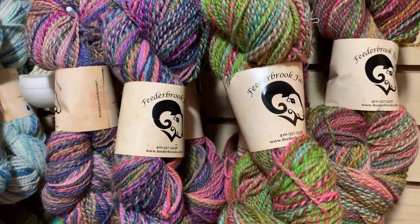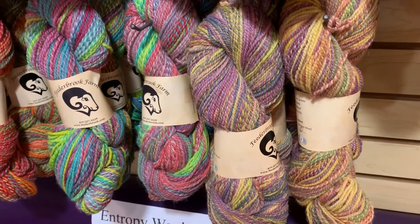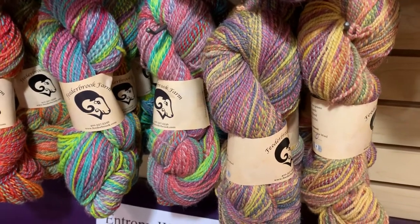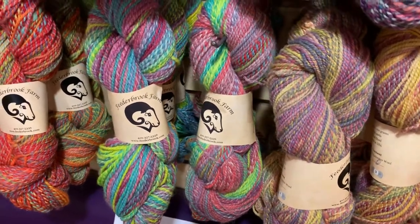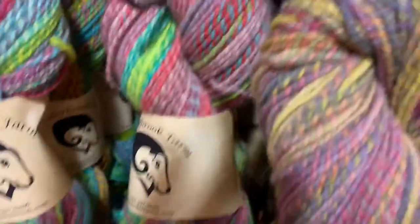That means you could get enough yarn to make a hand-dyed sweater out of this stuff for easily under $150. Like, that's pretty fabulous. Look at these colors — super intense.